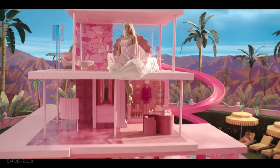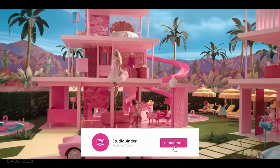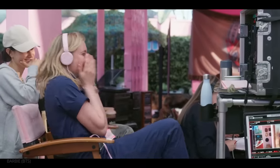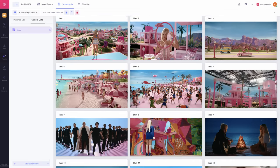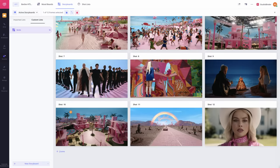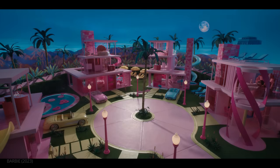Subscribe to StudioBinder and enable notifications to stay up to date for all our filmmaking videos. We'll be building a shot list in StudioBinder to track how Gerwig and her team brought Barbie to life.